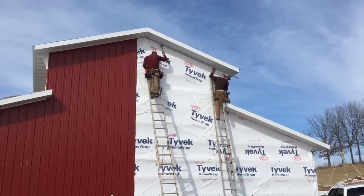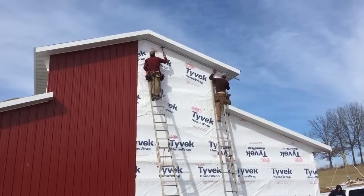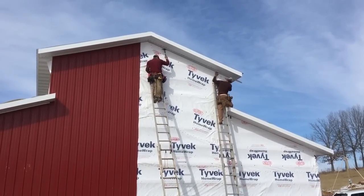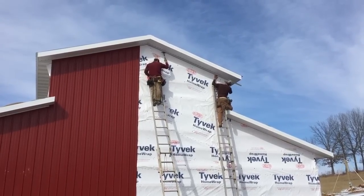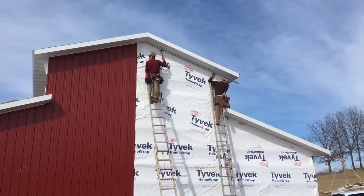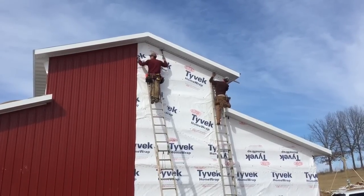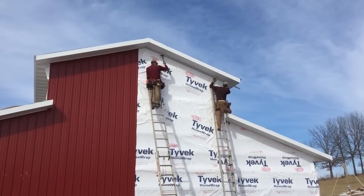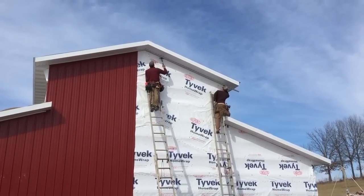They're installing J-channel under the soffit at the top of the roof. The metal slides up inside of that and gives you a tight seal at the top. Then the metal is screwed on every girt, which are two feet apart, all the way down next to each rib of the metal.